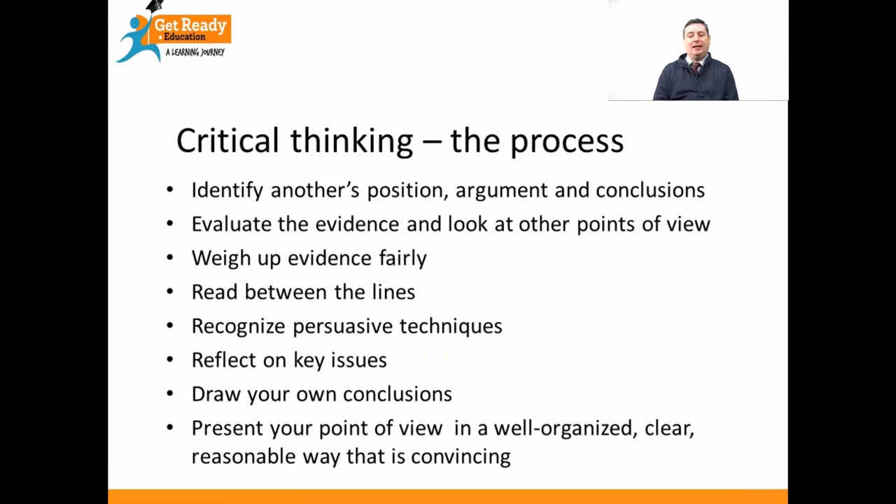The process of critical thinking involves finding another's position, their argument and conclusions. You have to identify what another person's viewpoint is, how they arrive at that viewpoint, and what conclusions they make. It also involves evaluating evidence and taking into account other people's points of view. You will need to weigh up evidence fairly and intellectually — try to get rid of any biases you might have and think about things in an even, fair way. Sometimes it means reading between the lines and thinking about what a writer is trying to say even though they might not be saying it directly. It also involves recognising how some people try to persuade you using persuasive techniques. You will also need to reflect on any key issues you find in a text or from a speech, and then draw your own conclusions from it. That's the essence of critical thinking.